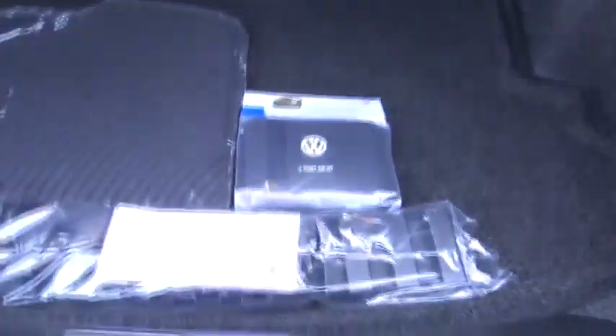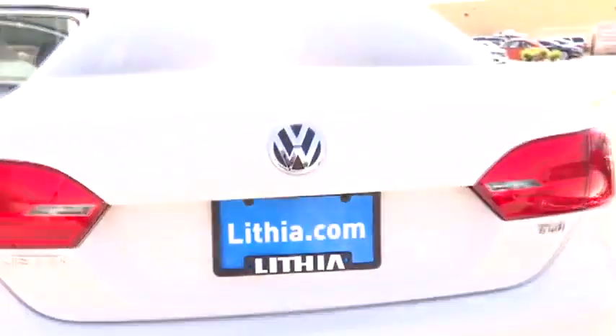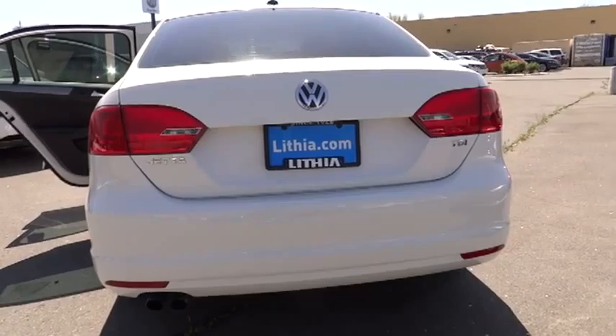Trip computer, trip odometer, satellite radio, leather-wrapped steering wheel, and power driver mirror. This vehicle offers reliability and good looks at a great price. So come in and take a test drive today.